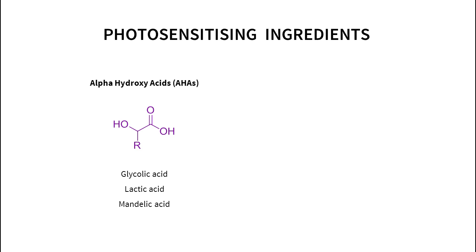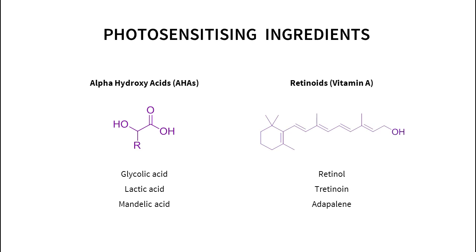If you're using photosensitizing ingredients in your skincare, you'll want to use a sunscreen because they can make your skin more susceptible to damage by UV light. Alpha hydroxy acids make your skin more photosensitive, and retinoids can as well. Skincare ingredients can make you age faster if you're not careful.